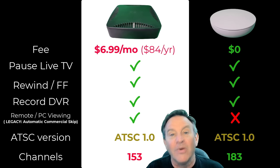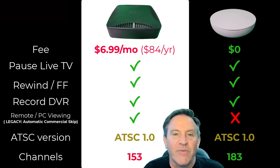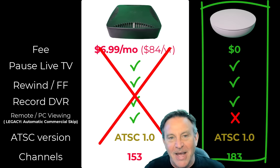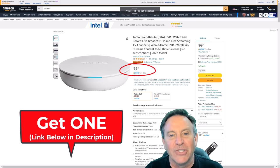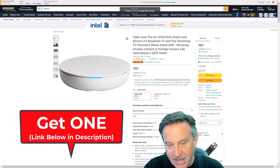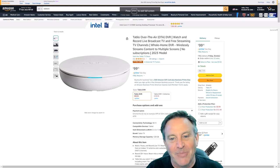They're both ATSC 1.0. ATSC 3.0 isn't ready — it's going to be mired down in legal things forever. Think about it: what's the motivation for all these companies to give you a better signal so you don't need Comcast anymore? Everyone agrees that ATSC 1.0 is going to be around to at least 2029, so this will pay for itself. Might as well start saving now.